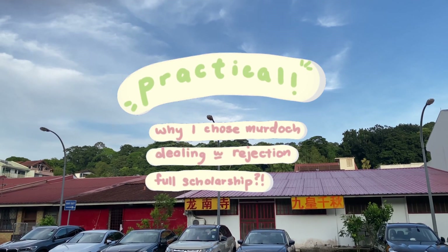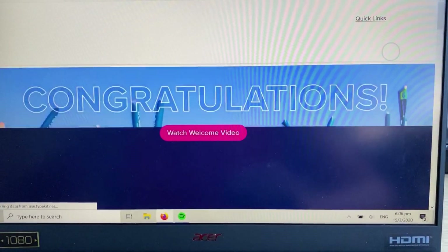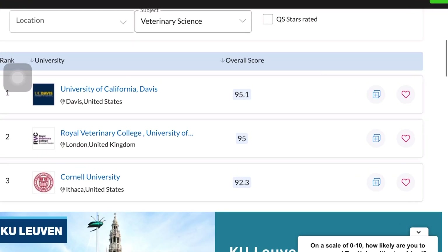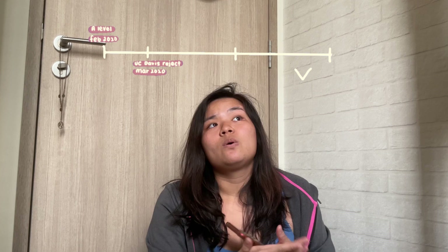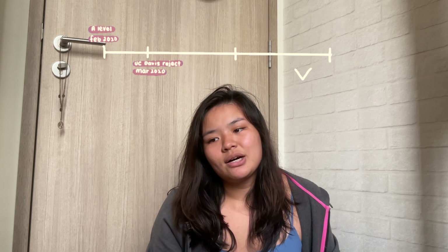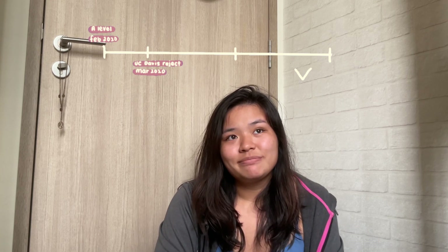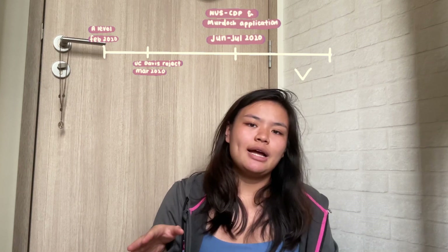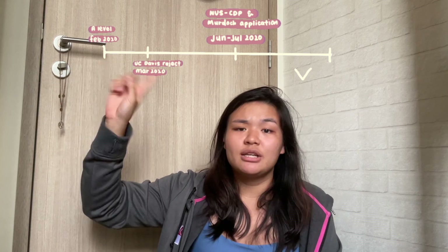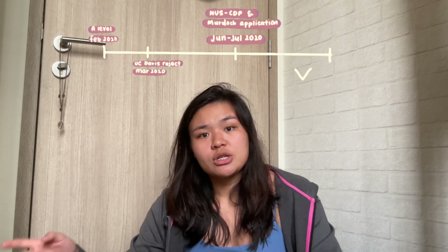Now the practical segment — my journey and why I chose Murdoch. In February I got my A-level results and could start applying for Australian vet schools, since I didn't apply for UK ones. I'm also a UC Davis reject — I got accepted into UC Davis since it was number one ranked, but it was a postgraduate program and I thought I'd get a full-ride scholarship, which I did not. Then in June to July I started applying for the NUS concurrent degree program and also for Murdoch, which is my current school.